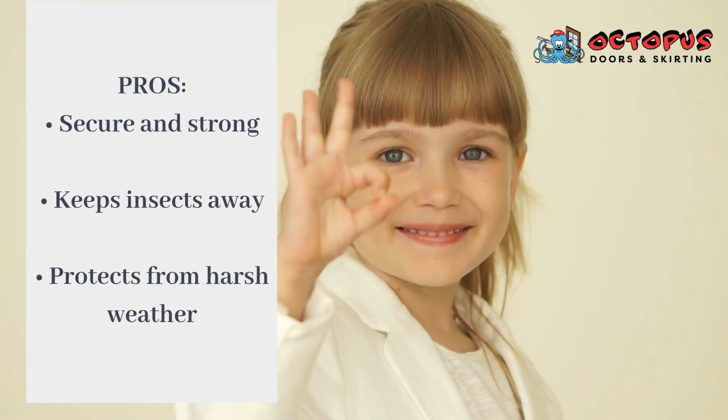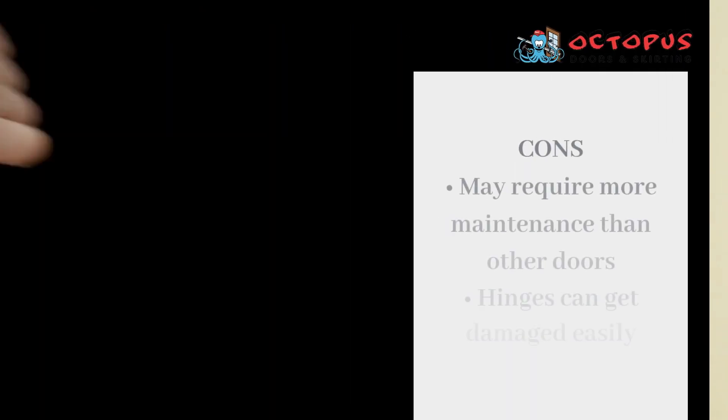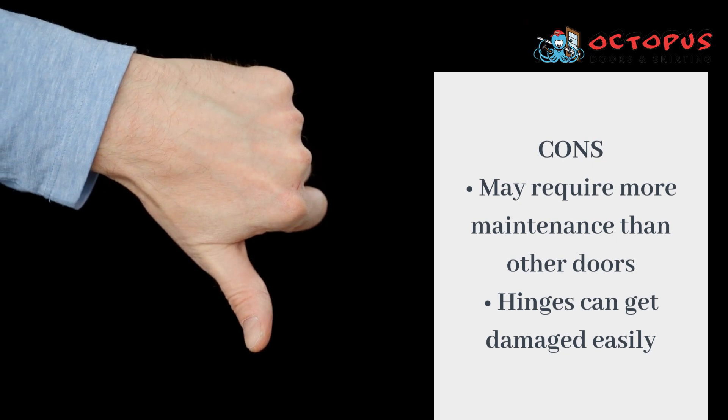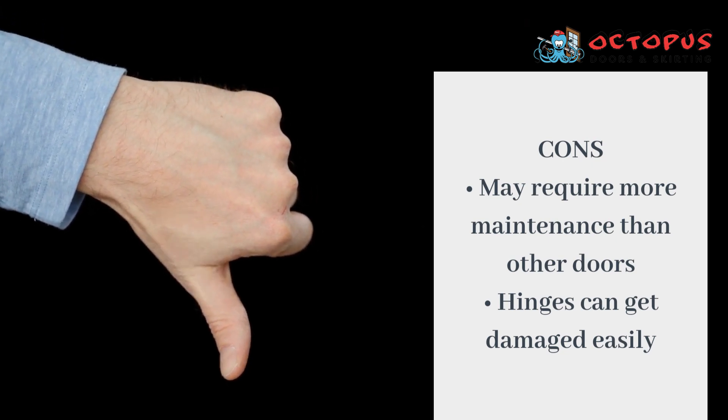Pros: secure and strong, keeps insects away, protects from harsh weather. Cons: may require more maintenance than other doors, hinges can get damaged easily.